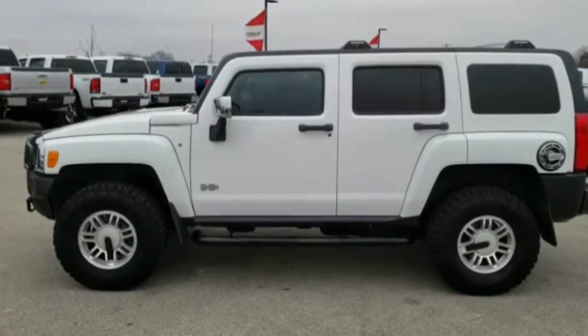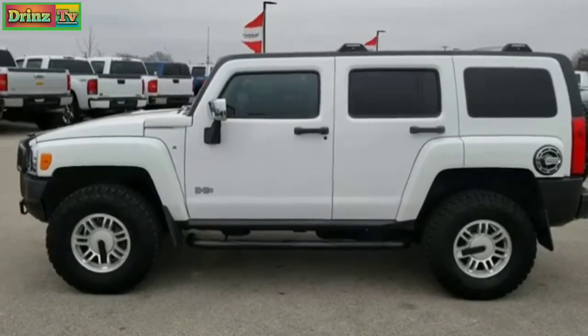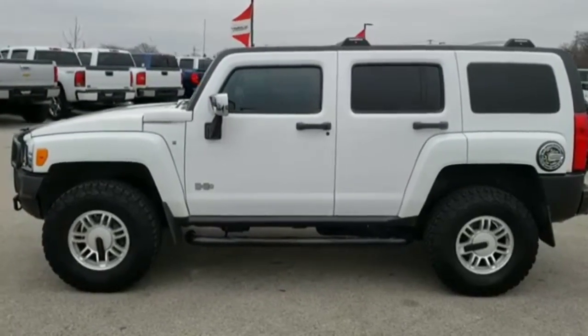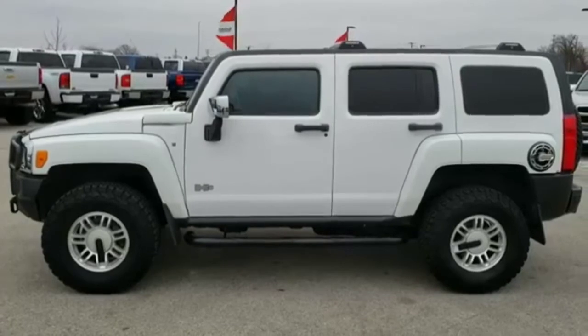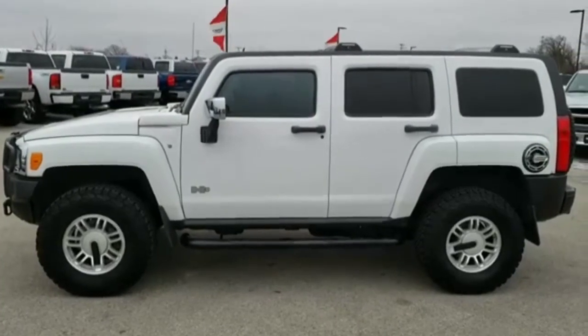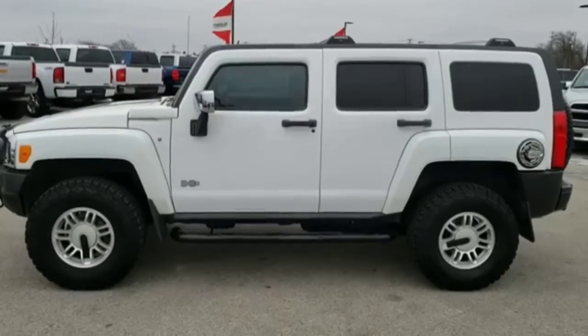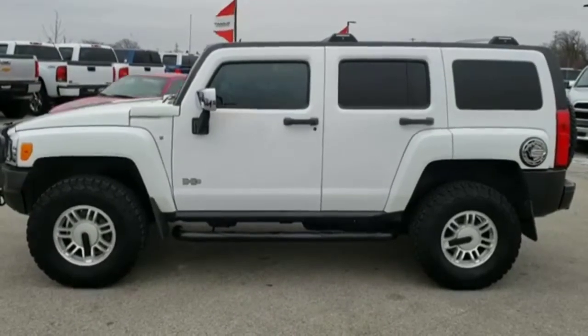Go to our website at www.summitauto.com — full pictures and descriptions of every single vehicle on our lot, and videos of every single used vehicle we have. If you want to make this Hummer yours today, give us a call at 920-921-0850 and ask for one of our sales associates. Once again, that number is 920-921-0850.